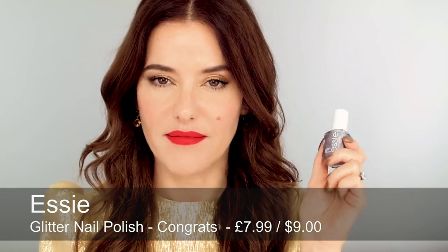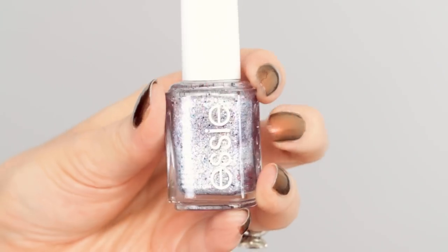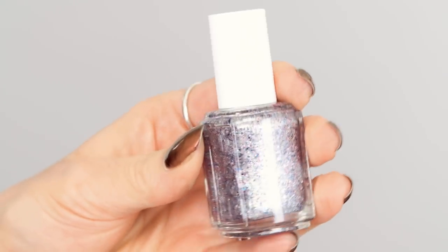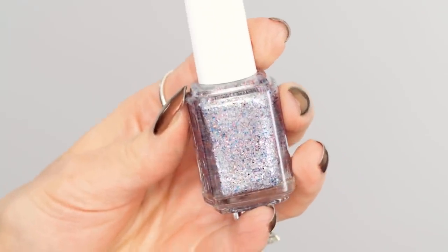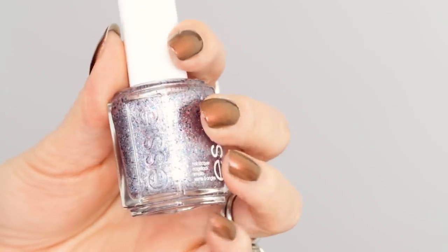The other one I've chosen — I love the name apart from anything else but also love the colour — is Congrats by Essie. This really reminds me of my cat Betty because it's got lavender and silver small pearls in it, and then really bright pink glitter and violet and lavender glitter. You can either use it as one single coat and it's semi-transparent, or you can build it up. It's just the prettiest lavender silvery glittery polish.